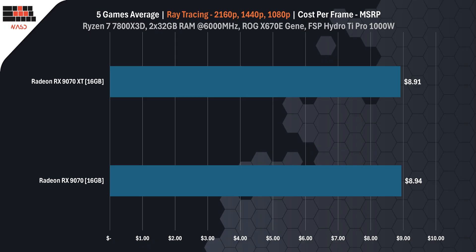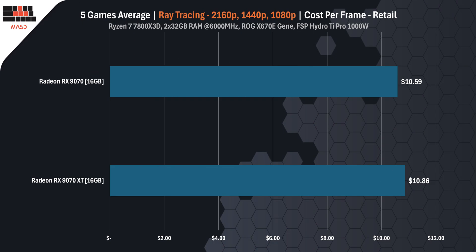When it comes to cost per frame in ray tracing, the difference between the RX 9070 XT and RX 9070 is minimal, and it depends on whether you're looking at MSRP or real-world pricing. At MSRP, the RX 9070 XT actually comes out slightly ahead, delivering $8.91 versus $8.94 per frame for the RX 9070. However, based on current US retail pricing, that flips — the RX 9070 becomes more cost-efficient at $10.59 per frame, while the XT comes in at $10.86. In short, performance per dollar is extremely close, with either card offering near-identical value depending on where and when you buy.